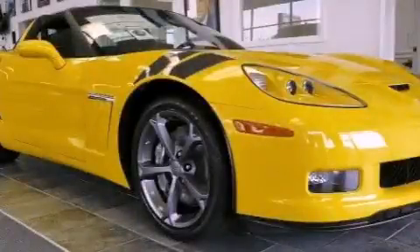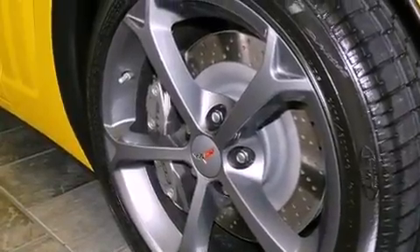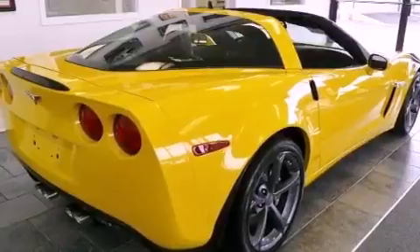This is a brand-new 2012 Chevrolet Corvette Grand Sport. Enjoy the road. It has a 6.2-liter 8-cylinder engine and a 6-speed automatic transmission.